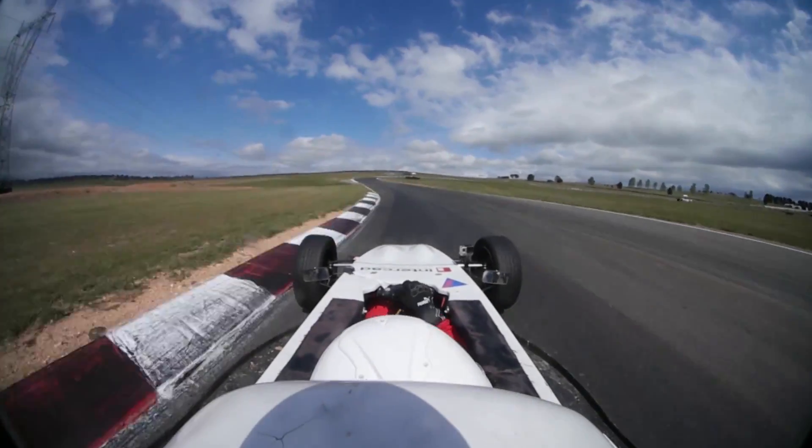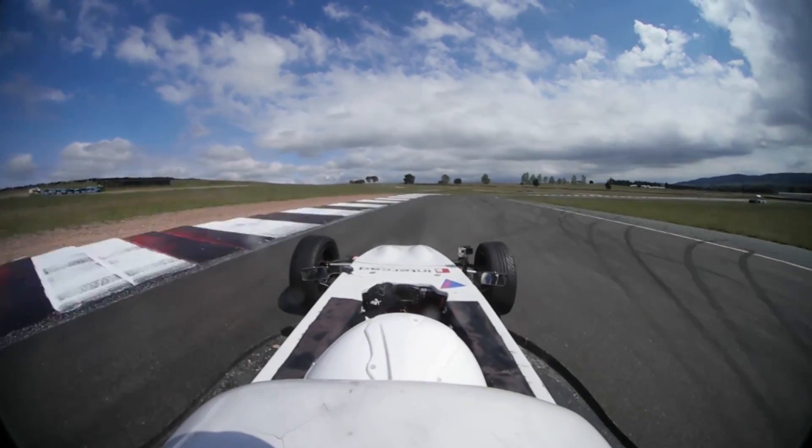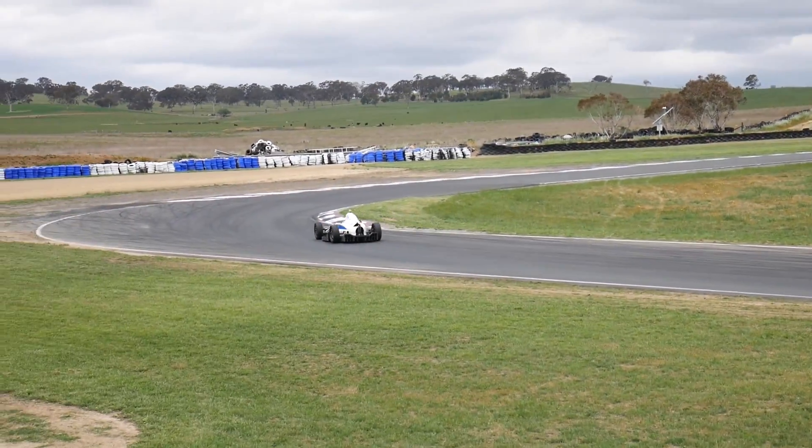Another interesting thing about having such low power is that in conditions where you normally go to light throttle to get the weight transfer right and settle the rear end, you actually end up having to go full throttle to try and get that rear end planted — which I thought was quite interesting. You still have to modulate the throttle even though it's a low-power, high-grip car, but it's a different throttle positioning to where you'd normally expect.